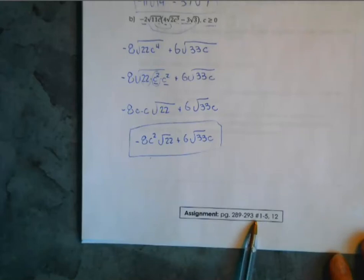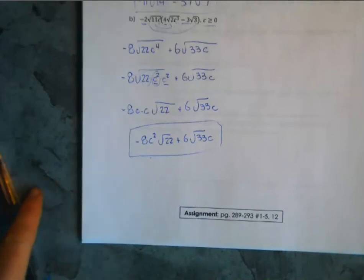Remember: before finishing any multiplication problem, simplify — not just by combining like terms, but also simplifying radicands by moving any perfect square factors outside to increase the coefficient and decrease the radicand. You have practice questions on pages 289 to 293, and next time we'll carry on with 5.2 by looking at dividing radicals.